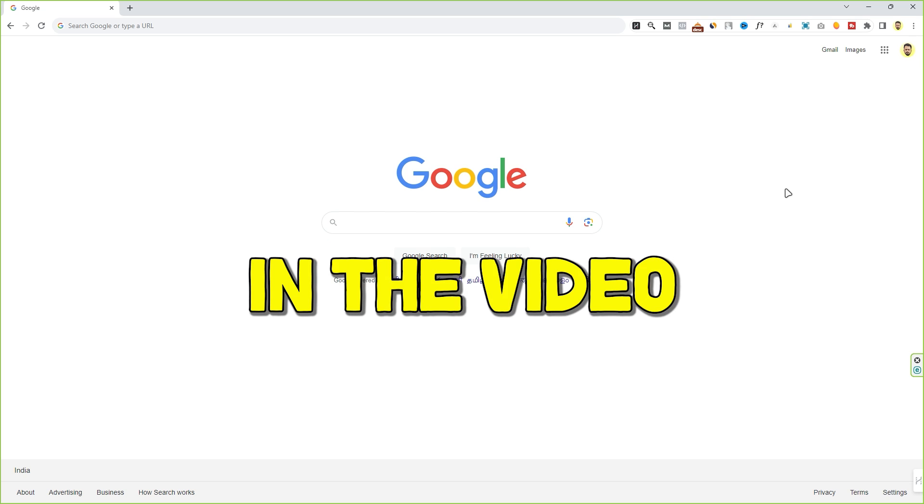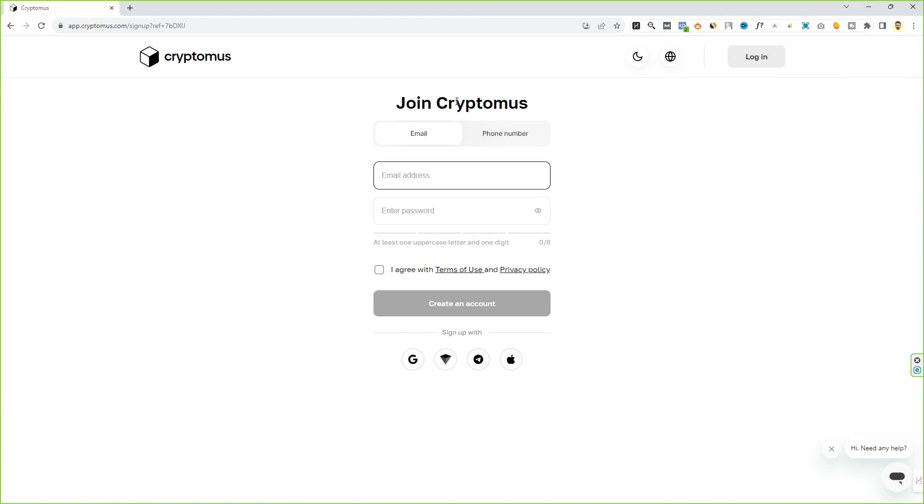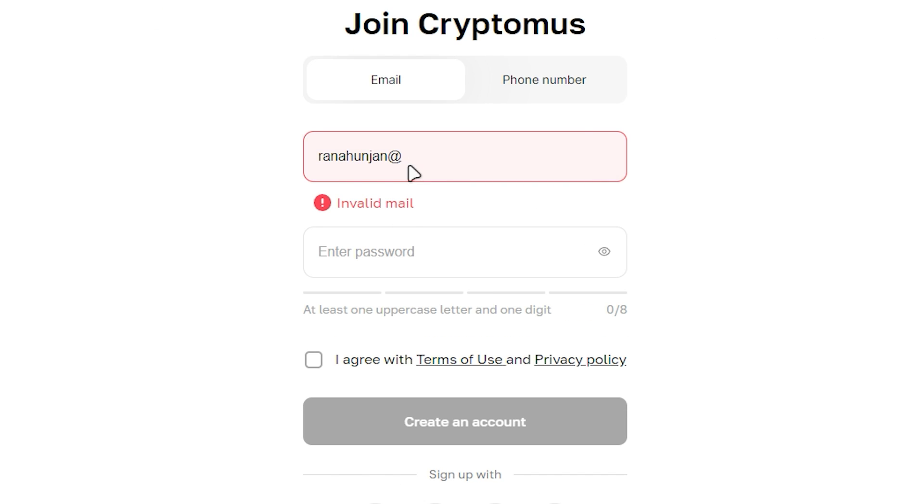Without wasting more time, let's get started. First of all, go to the first link in the video description, or you can type in this URL. It will take you to this website — this is the CryptoMers cryptocurrency payment gateway that we are going to use in order to receive cryptocurrency payments on our website.